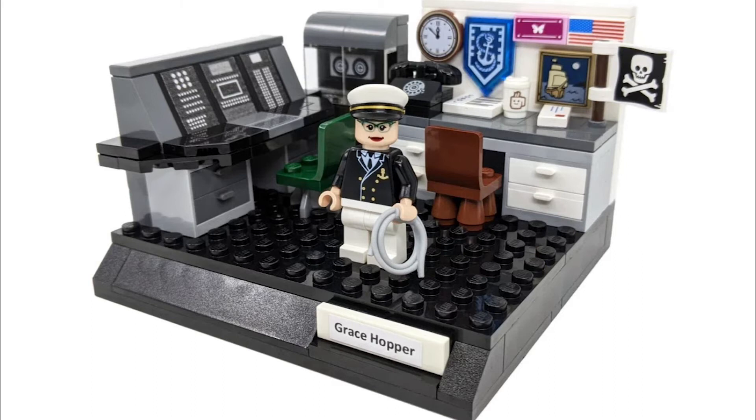Next we have Grace Hopper. She was a trailblazing computer scientist and a lead programmer on Mark I, an early general purpose computer developed at Harvard University. She was a key driver on the Universal Automatic Computer — UNIVAC — a general purpose computer that debuted in the 1950s and revolutionized how business works. A portion of the UNIVAC is depicted in this vignette.